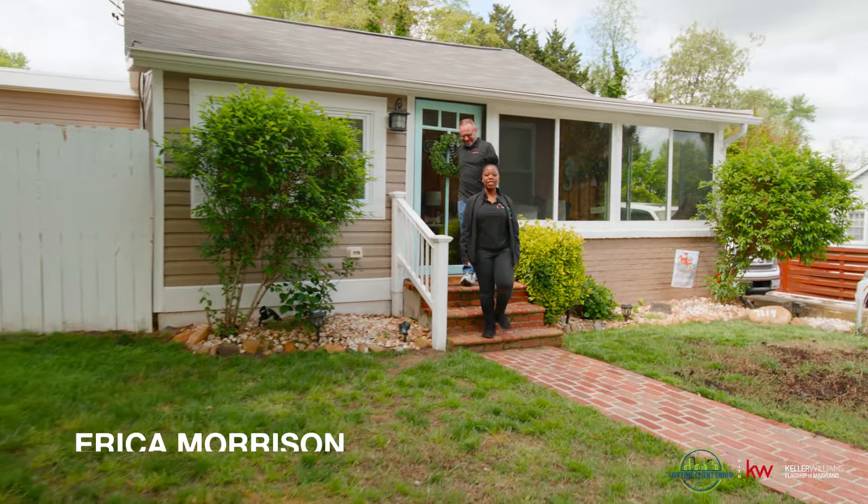Hi, I'm Erica Morrison from the Lifetime Client Group with Keller Williams Flagship of Maryland. Today we are located at our beautiful new listing at 7814 Harbor Drive, located in Orchard Beach, Maryland.